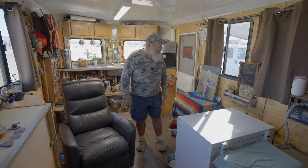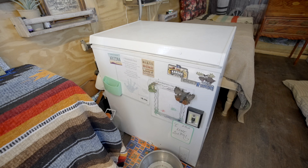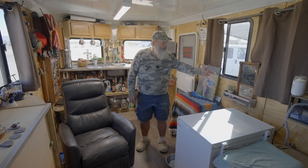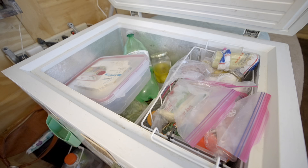Over here is our refrigerator — it's a 120-volt deep freeze that we use as a refrigerator. The trick is we unplug it and run it for half an hour to 45 minutes; it draws about 120 watts and works well with our system. I've got an indoor-outdoor thermometer to check the temperature — we keep it typically at 35 to 40 degrees. We keep meats down on the bottom.